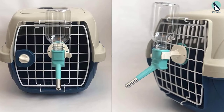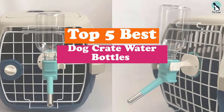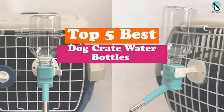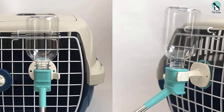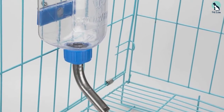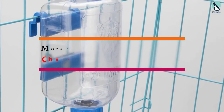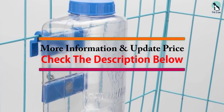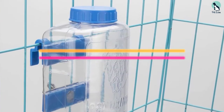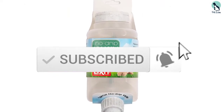Hey guys, in this video we're gonna be checking out the top 5 best dog crate water bottles that are available on the market for their true quality. I made this list based on my personal opinion and hours of research, and have listed them based on popularity, quality, price, durability, user opinions and more. If you want to see more information and the updated price, you can check out the description below, and also make sure to subscribe for more reviews. Let's get started.